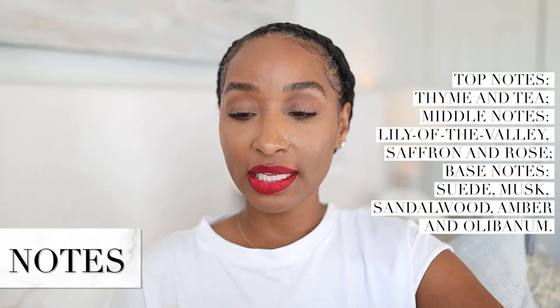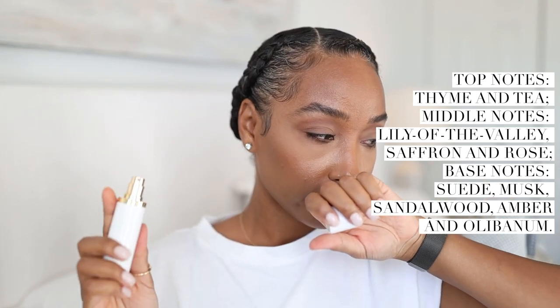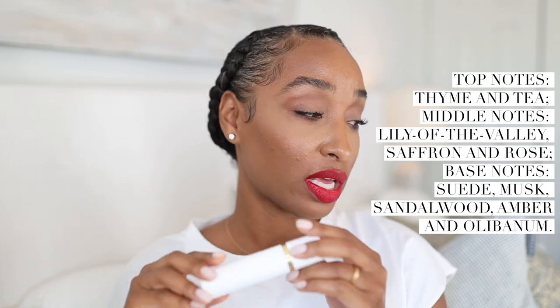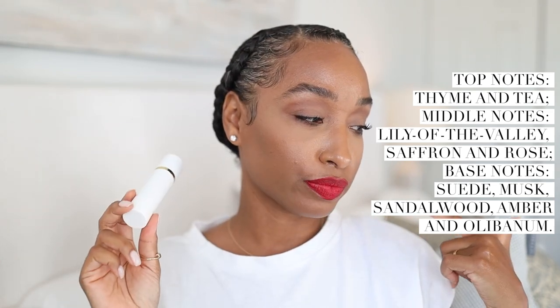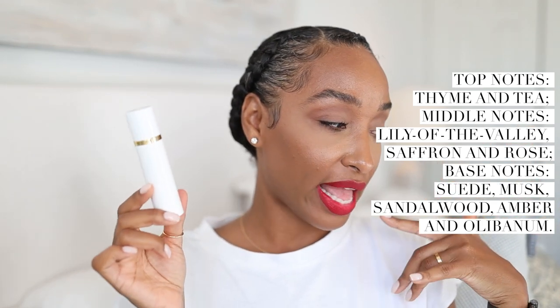It's a floral woody musk fragrance. I'm going to spray it on the back of my hand. The top notes are thyme and tea. Middle notes are lily of the valley, saffron, and rose. Base notes are suede, musk, sandalwood, amber, and olibanum.